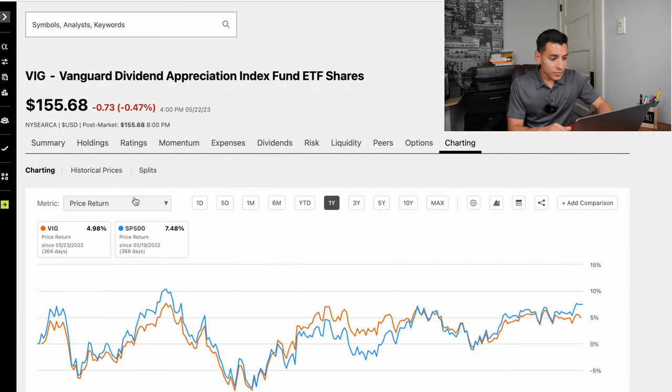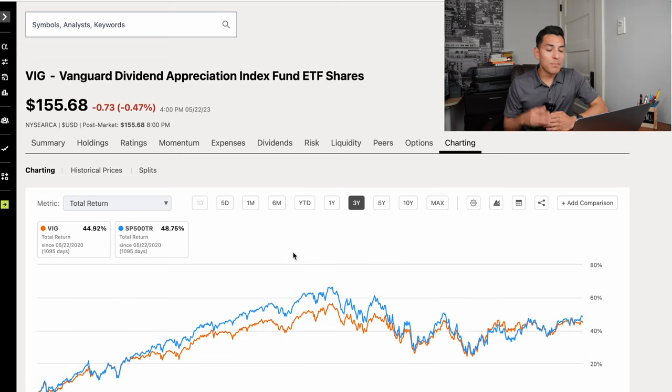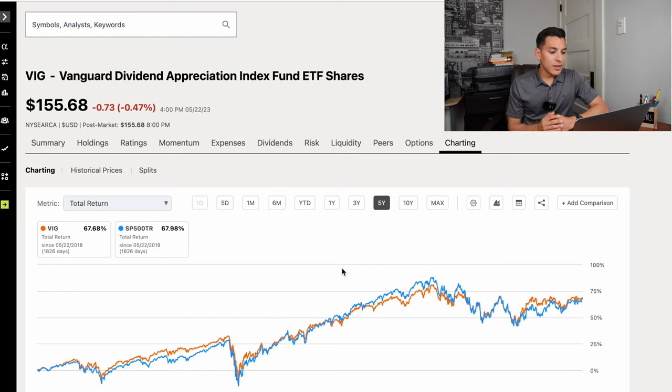Looking at VIG's total return charting versus the S&P 500: in the past year VIG has pretty much kept in line with the S&P 500 at 7.18% returns versus 7.34%. In the past three years, VIG barely underperformed with 44.92% returns versus the S&P 500's 48.75%. In the past five years, VIG just barely underperformed, keeping almost exactly in line with 67.68% returns versus the S&P 500's 67.98%.